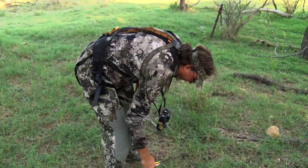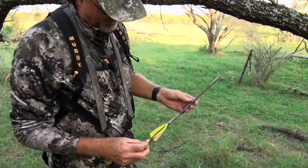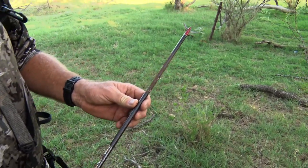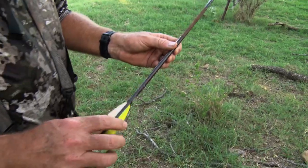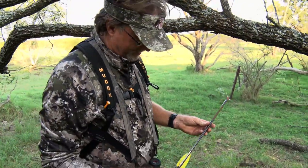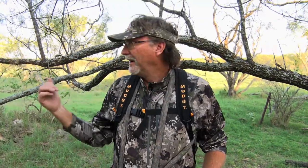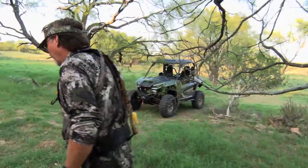That drove it all the way through — that is brutally effective. We know the end results of this one just based on watching what happened. Totally went through, blood all the way through. You can see the blood coming out of the deer when he was running out there. We spent about 20 minutes getting everything down out of there. I've already gone and got the Wolverine. We're going to walk up and recover this deer — he should not be very far up there.